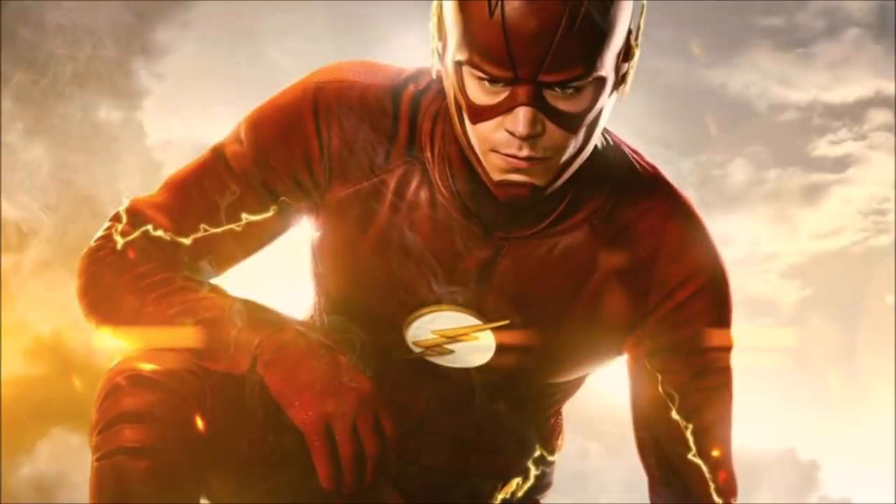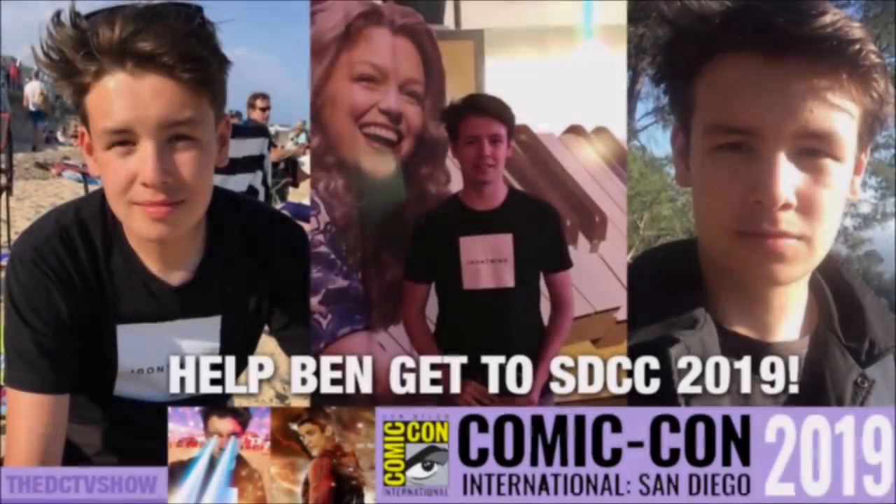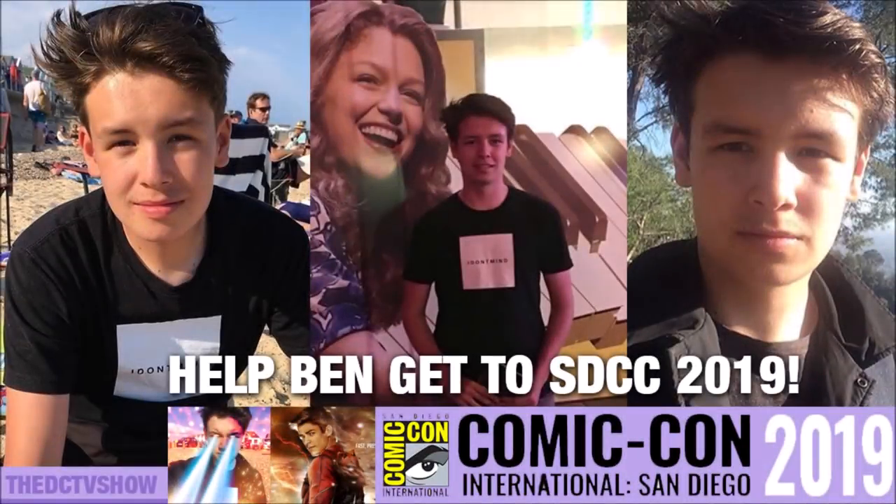Thank you guys so much for watching this video. If you did enjoy it, please be sure to leave a like and a comment, and subscribe — turn on notifications as we head towards 100,000 subscribers. I've got some awesome videos planned. Also, if you can contribute to my GoFundMe page — trying to get to San Diego Comic Con all the way from London — that would mean so much to me. The link is in the description below. Thank you guys so much for watching — I'll see you guys later. Goodbye.